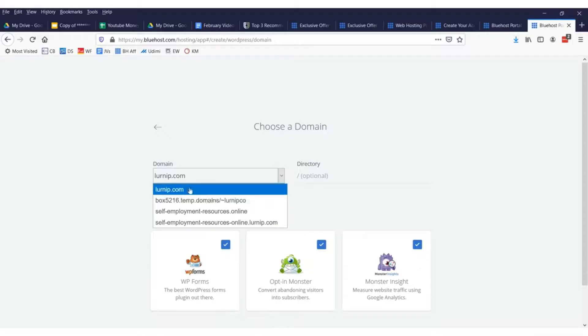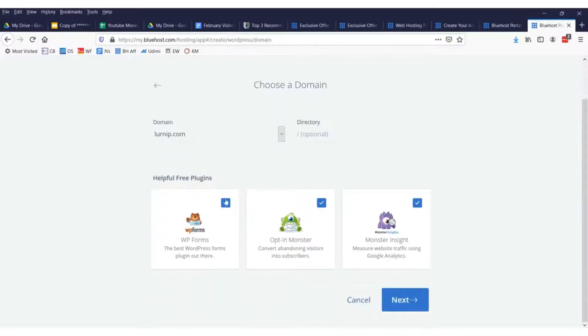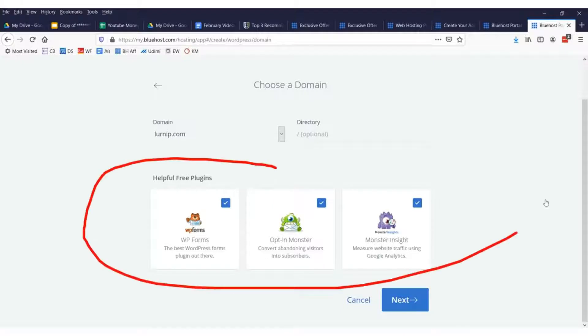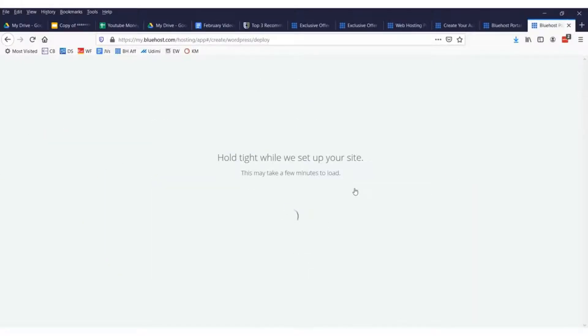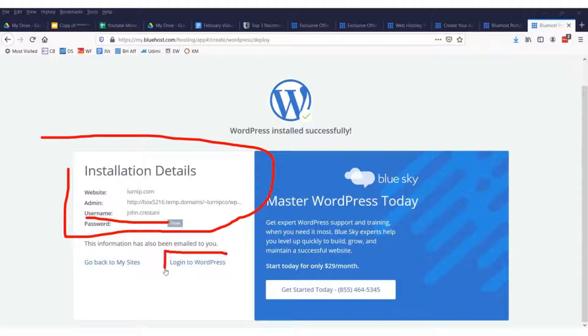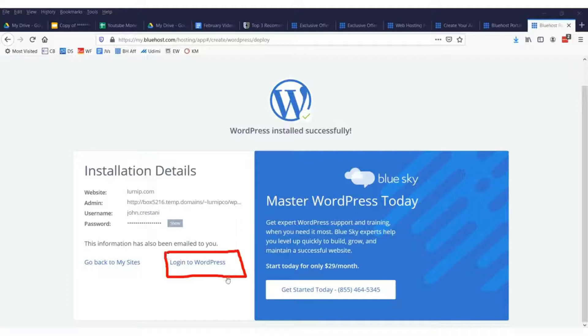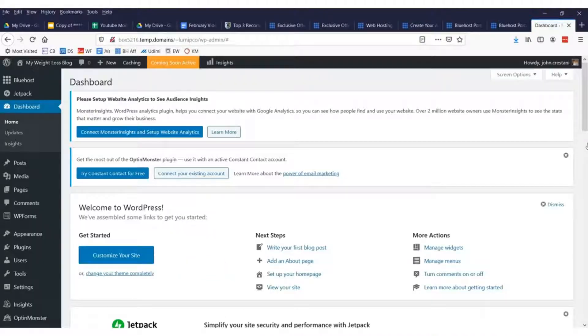After you click next you'll get to select whatever domains you've registered — whether it's 'I love guinea pigs' or 'I love hedgehogs,' it'll be there. You can select the free plugins or not — they won't cost you any money. After you fill that out, your login information will be emailed to you — your password and username. Save this information and then click 'Log into WordPress.'